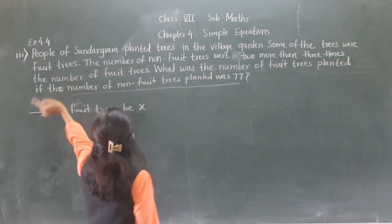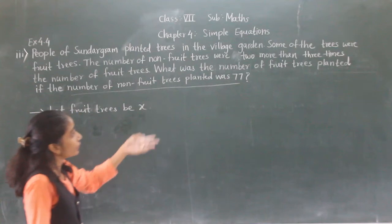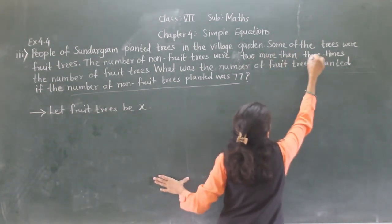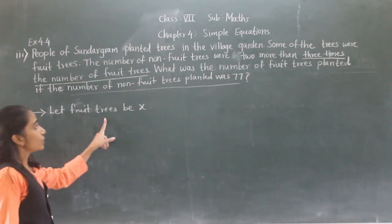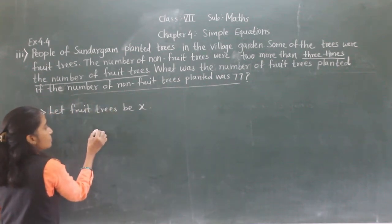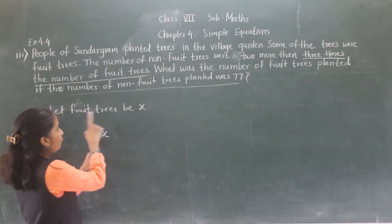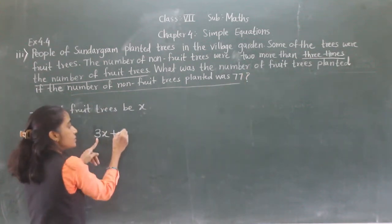Now what is given here? The number of non-fruit trees were two more than — so plus two — three times the number of fruit trees. Fruit trees is X, so three times means 3X. So the equation becomes 3X plus 2 equals 77, since non-fruit trees are 77.